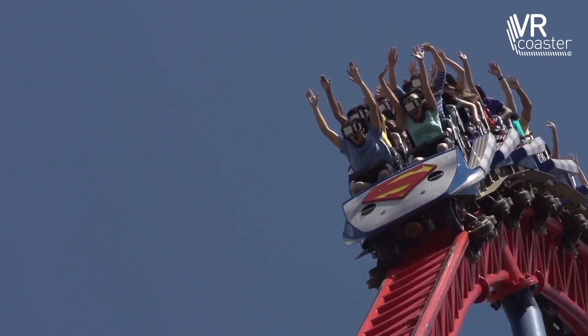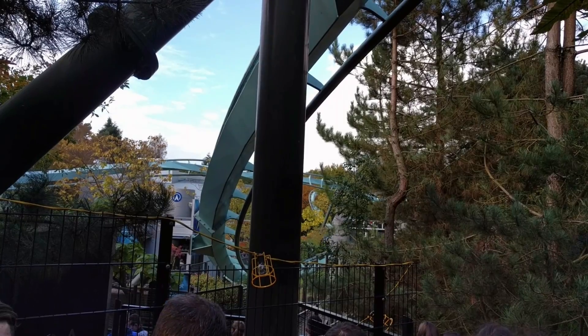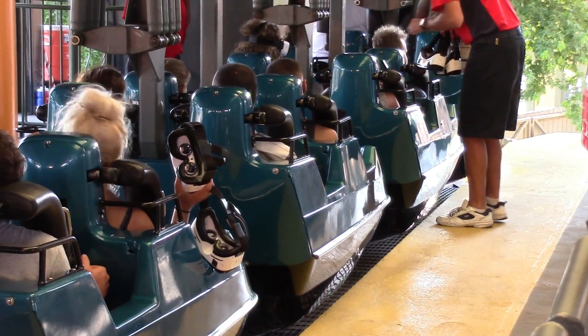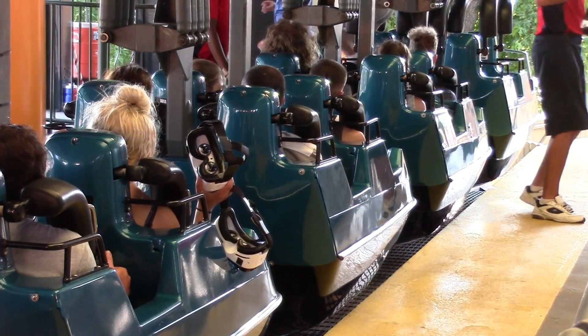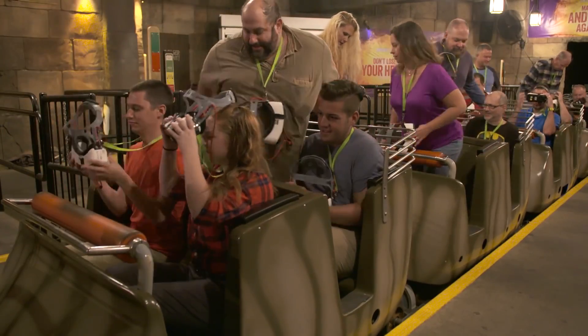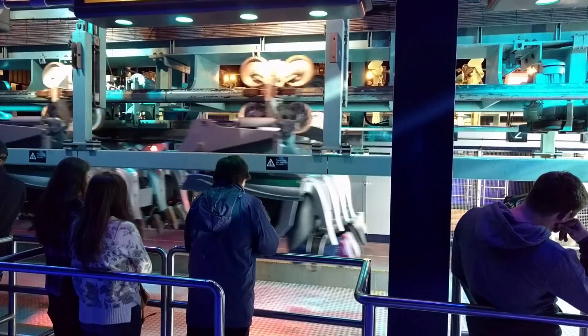It cannot be argued that virtual reality and roller coasters are a great combination. However, as of now, the experience is not perfect. It seems that on some attractions, the system has poor reliability, resulting in some headsets failing to work. Due to this, and the slow act of riders putting their headsets on, the throughput of roller coasters featuring virtual reality is often reduced.